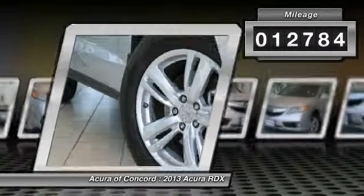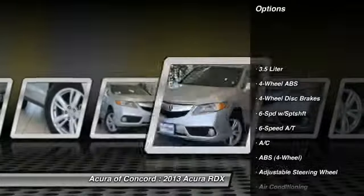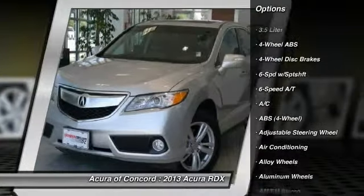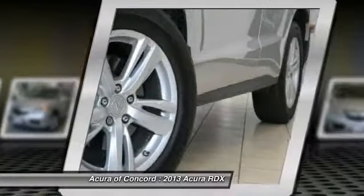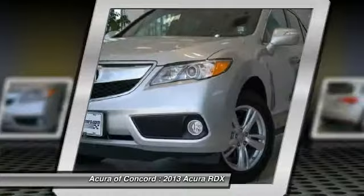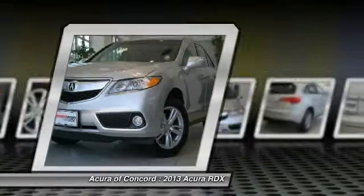Here are some of this vehicle's great options: power lift gate, stability control, power passenger seat, anti-lock braking system, traction control, heated seats, navigation system, four-wheel ABS, air conditioning, and dual airbags.